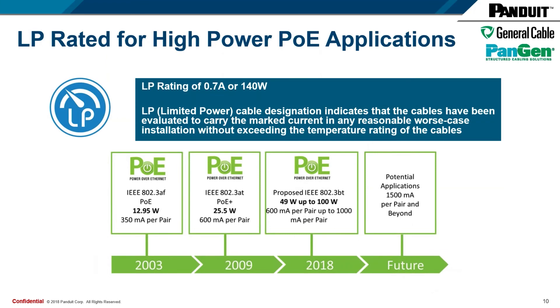PoE has, over the years, gone up in the amount of watts being supplied over the Ethernet cable. With PoE++, it goes up to 100 watts — that's Type 4 PoE++. But this new cable will achieve the LP rating of 0.7 amps, which is equivalent to being able to provide 140 watts of power without being constrained on bundle sizes. Bundle size is unlimited up to 140 watts — we're 40% higher than the most recent standard. As far as we know, there is no new standard on the horizon, so this sets us up well for the future.